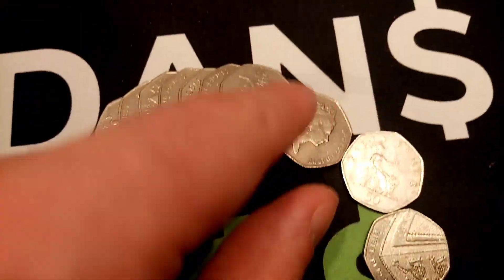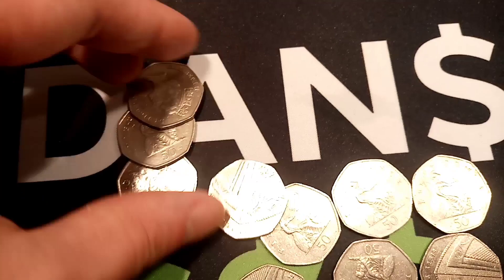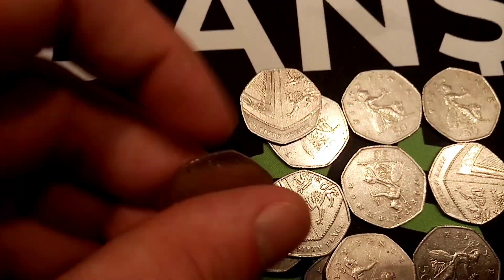Quite a lot of dirty coins in the coin hunts. Not sure why this is at the moment — might just be whereabouts I'm getting them from. Most of the time when it's like that, it's people who have had car park machines and given them in, where they've got wet and got into really bad condition.